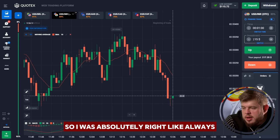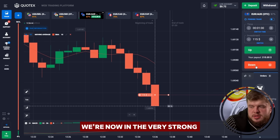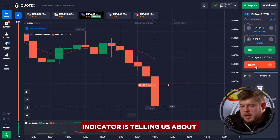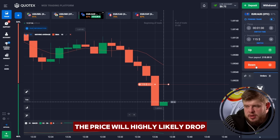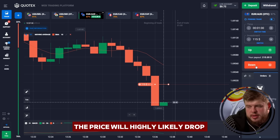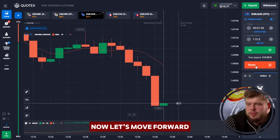Now let's check EUR/AUD. I have opened a sell position because, as you can see, we're now in a very strong downgoing trend — all candles are red. The MACD indicator is also telling us about the short signal because the green line is below the red one. Additionally, price has broken through the moving average line, giving us further confirmation that price will highly likely drop. And it did — we got our money. We have 215 bucks in our account.